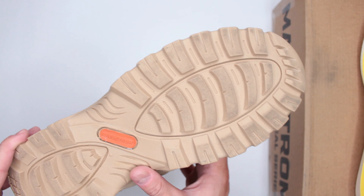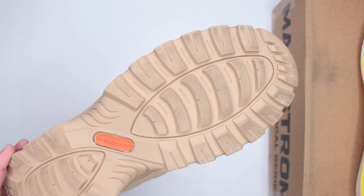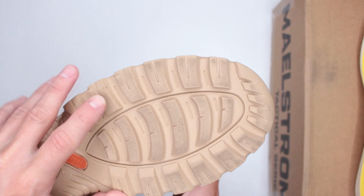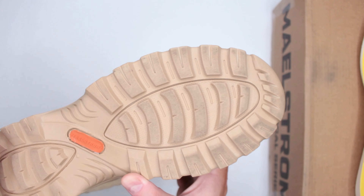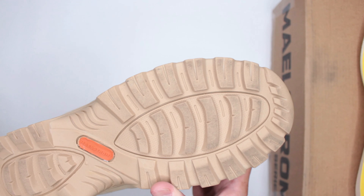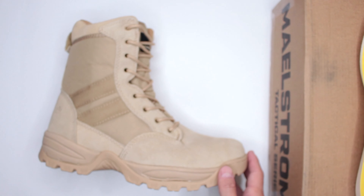They perform very well on sand, grass, trail surface, and rocky road, and even quite well on flat, shiny surfaces — even though they're not advertised as slip-resistant or oil-resistant. The texture on the grooves creates a suction effect that works surprisingly well on marble and tile. Very well-balanced outsole.